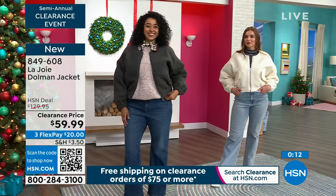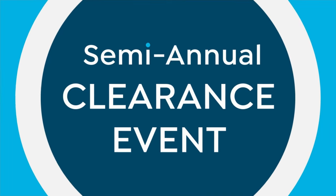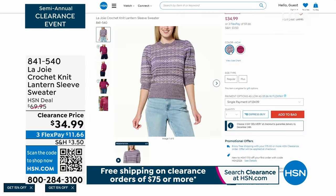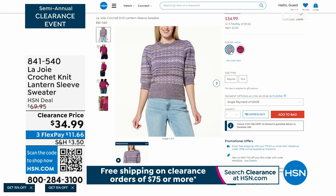I've actually worn this little sweater on air and I know Valerie has too — we were like, I love that. It's the crochet knit lantern sleeve sweater. We've got two colors available: mulberry, and then the other one is a little bit of a lilac color — we're calling it acai. Like the acai bowls.